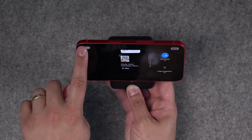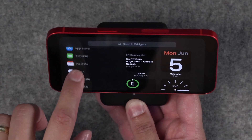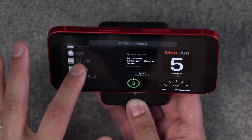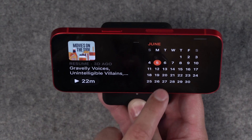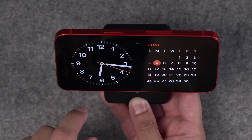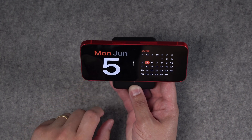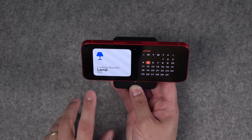That includes things like home controls, now playing screens for podcasts and music, batteries, calendars — all the normal widgets you can use here in standby mode. I can also swipe through the widgets I have in the stack. I can go from calendar to weather, and put a large clock or even a world clock if you want.